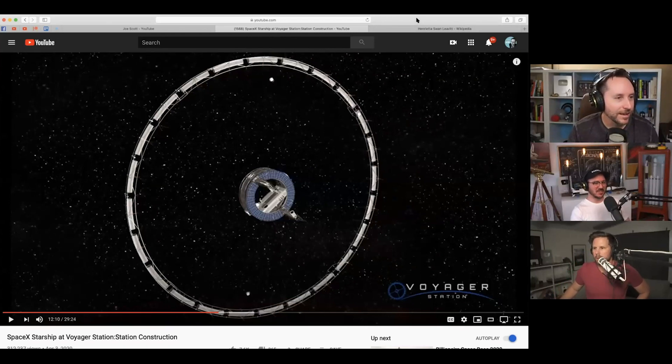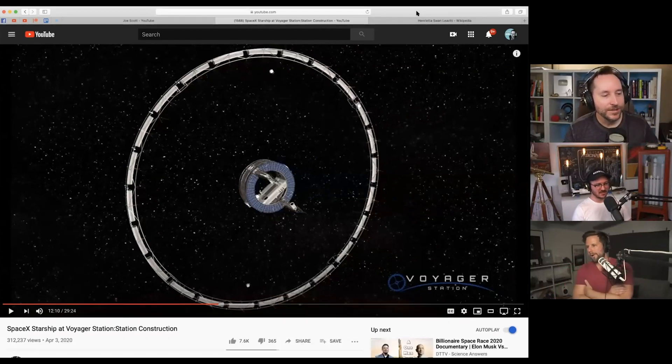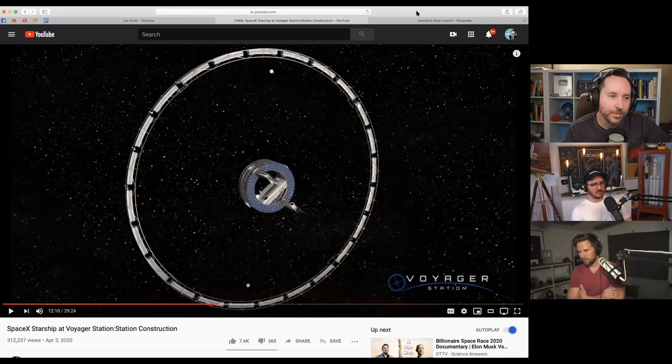There's one more thing I want to bring up to start a discussion. The Gateway Foundation had a new video and a rebranding this last week. They want to build rotating space stations in space. They renamed it the Voyager Station — it was previously the Von Braun Station, named after Werner Von Braun, one of the head guys at NASA back in the Apollo days. Naming it after a former Nazi became problematic, which is probably why they changed it.